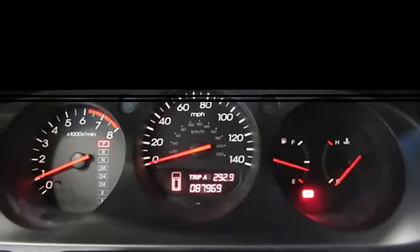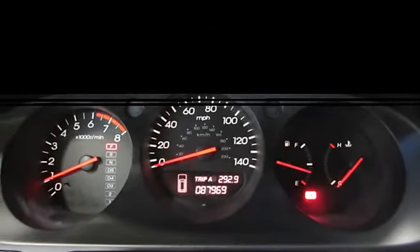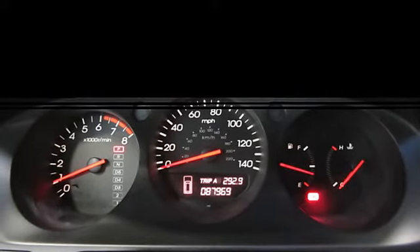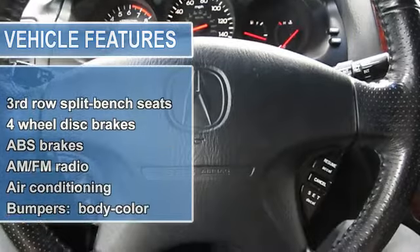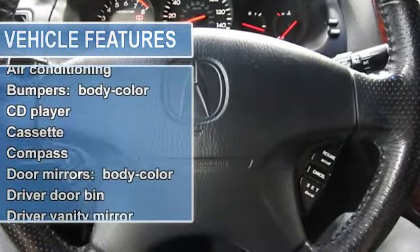AM-FM radio, air conditioning, auto-dimming rearview mirror, automatic temperature control, body color bumpers, CD player, cassette, compass, body color door mirrors.